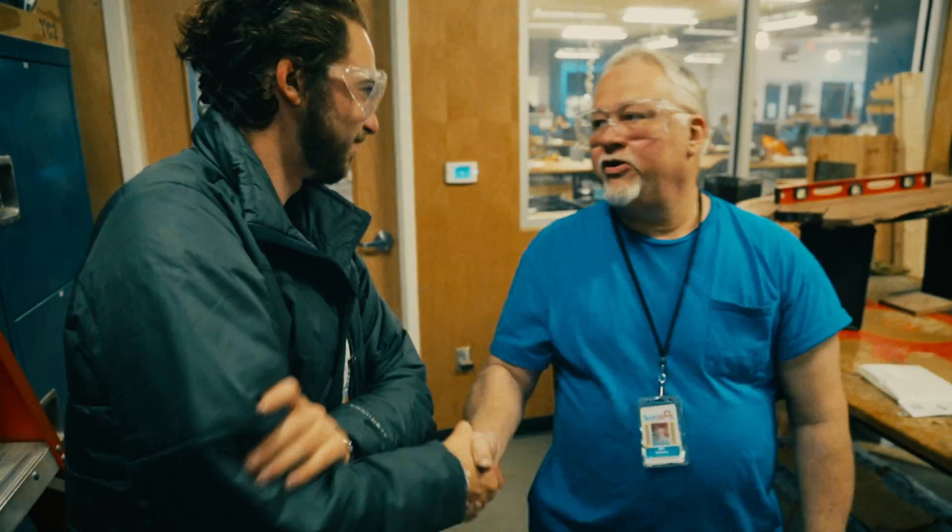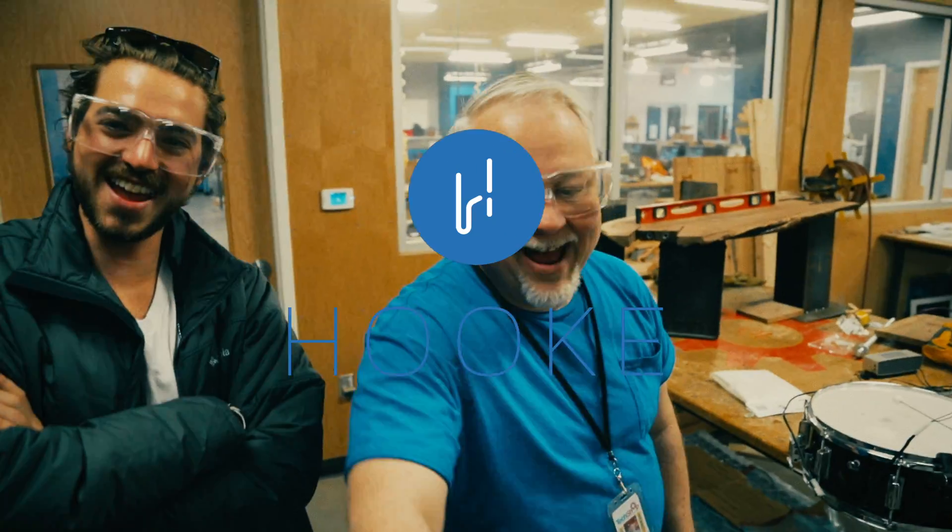So there you have it — TechShop in Pittsburgh. Big thank you. Nice meeting you guys.